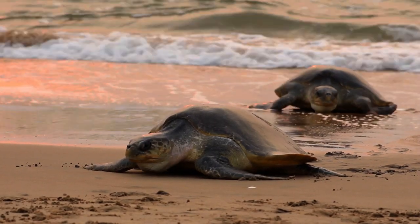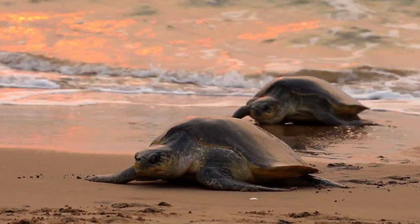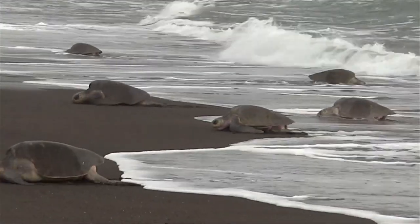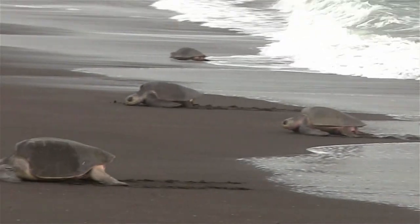Olive Ridley sea turtle. One of the smallest sea turtles, the Olive Ridley is known for its olive-colored shell. These turtles are famous for their mass nesting events, known as arribadas, where thousands of females come ashore together to lay their eggs.